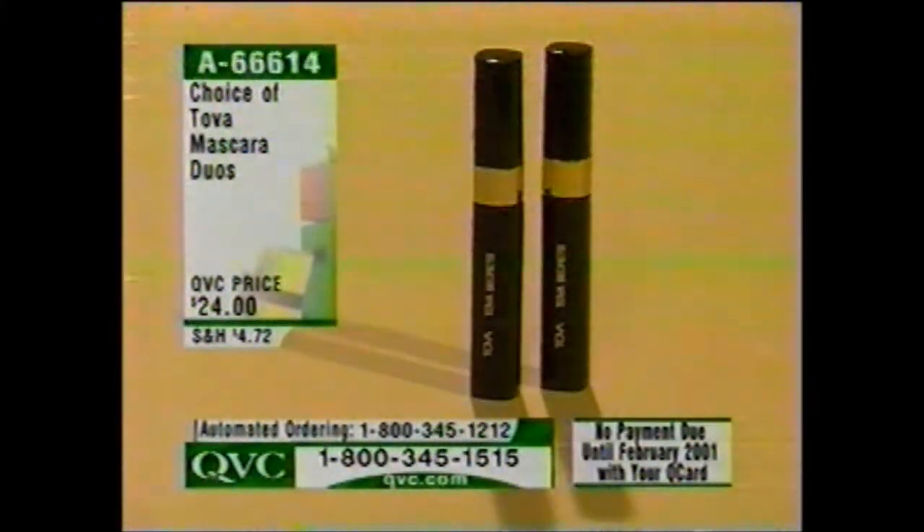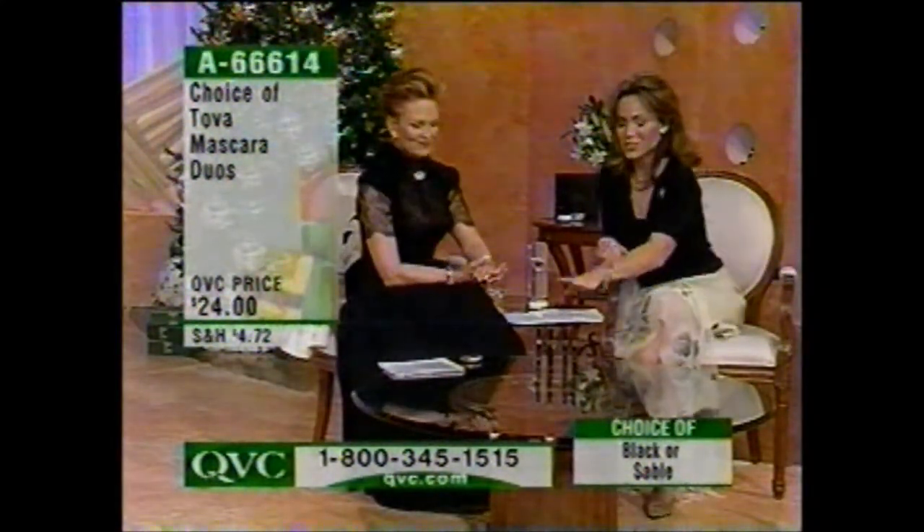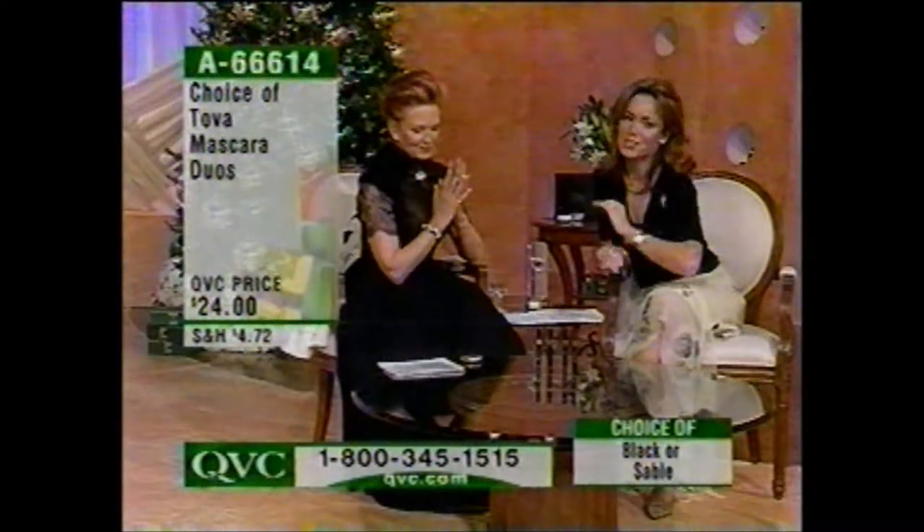Everybody's always going, whenever Tova's in the building, do you happen to have any extra? Tova walks in the studio today and I hadn't worked there in a while — I was like, do you happen to have any extra mascara duos on you? This is your choice of two in the black or two in the sable.